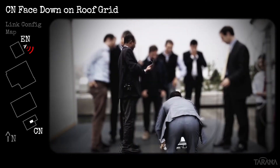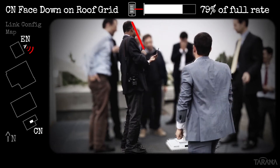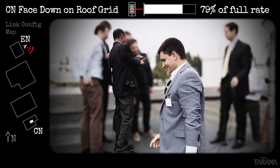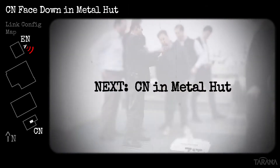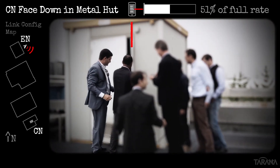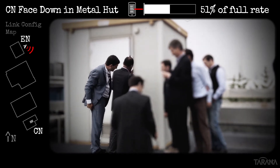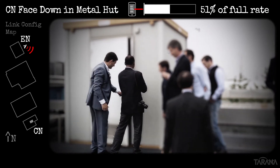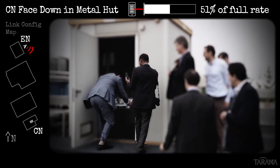Since none of that was challenging at all, we go next to some of the slightly crazy variations in the demo. First, we place the CN face down on the roof, which does limit us to a 79% full-rate connection. That didn't break the link, so we tried putting it inside the metal hut on the roof and closing the door, with just enough of a crack to keep the Bluetooth connection working. Here the system was able to maintain enough of a connection through the RF leaks in the hut to achieve a 51% full-rate.